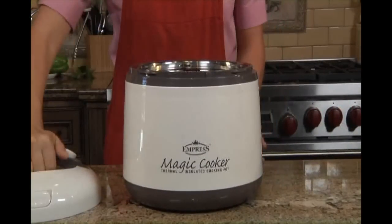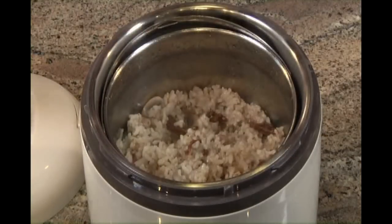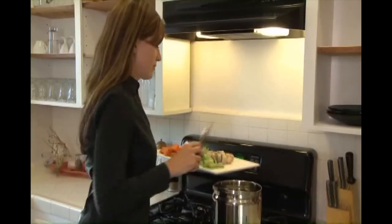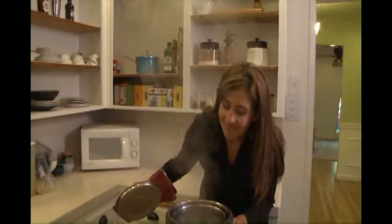That's amazing — what could be easier? The Magic Cooker also keeps your food warm for up to eight hours after it's done cooking. So you can prepare your meal in the morning or at lunch time and have it piping hot for dinner when you come home hungry in the evening.